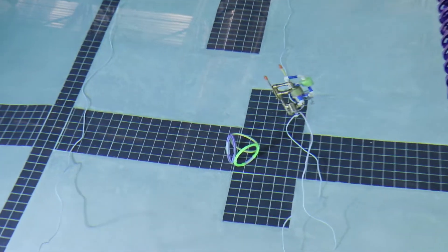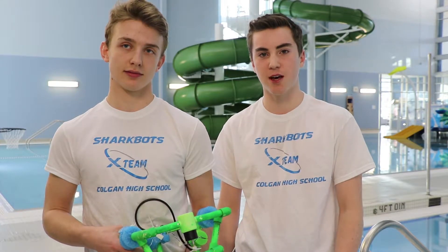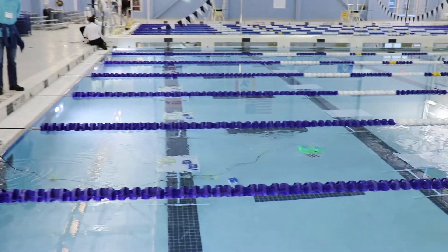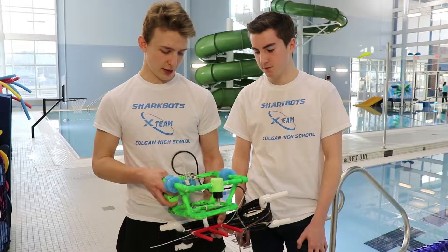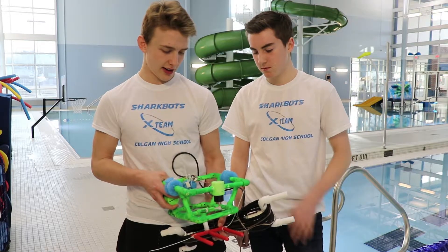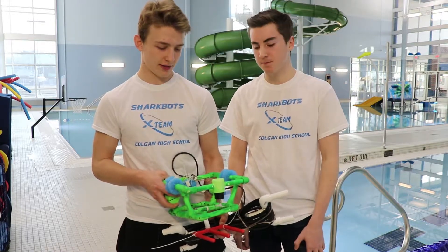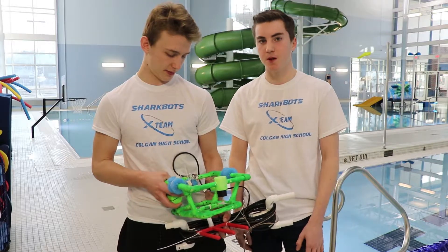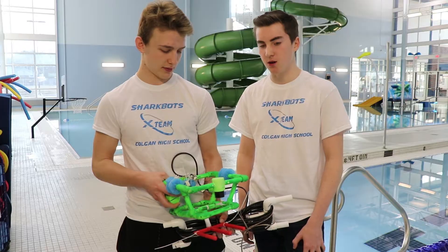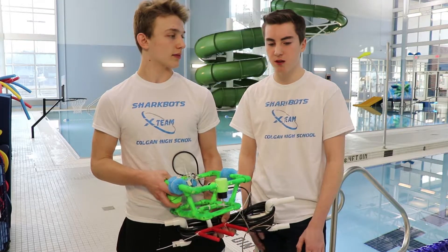I'm Eddie Lanham. I'm Alex McQuinney. We both go to Colgan High School and we're on Team X from Colgan High School, competing in CPERCH today. We made a shark bite PVC because it'll make it lighter and faster in the water. We had to design a robot to be able to pick up rings and cubes and move them from one platform to another, and also go through an obstacle course challenge.